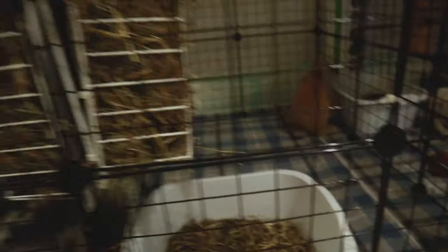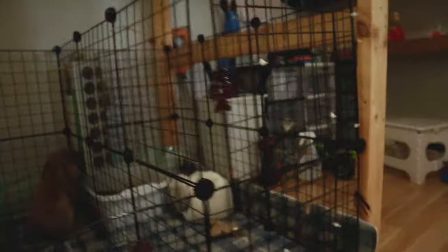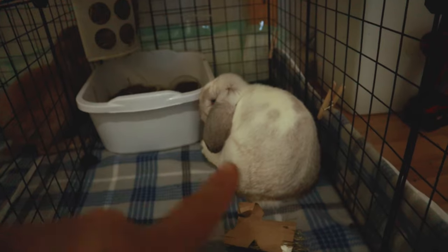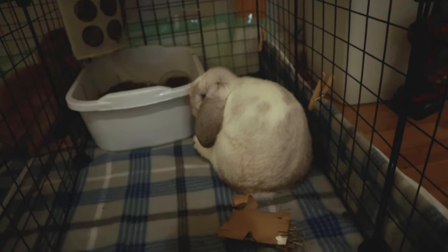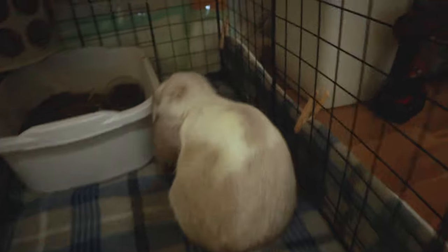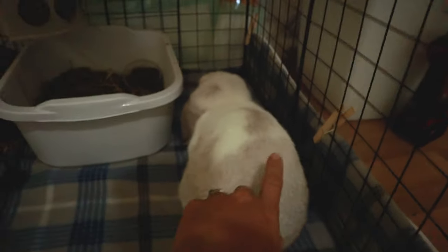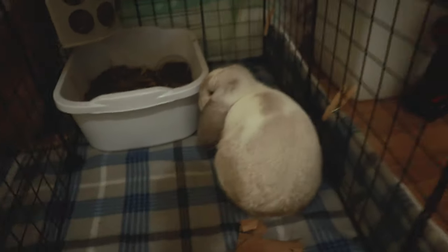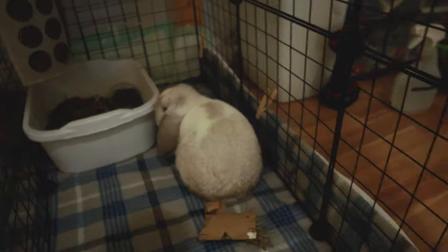So we've got Matcha and Mochi, and here is our surprise third rabbit. Her name is Yuki. She is a broken frosty — you can kind of see. She's still settling in, but she is very sweet and gentle.